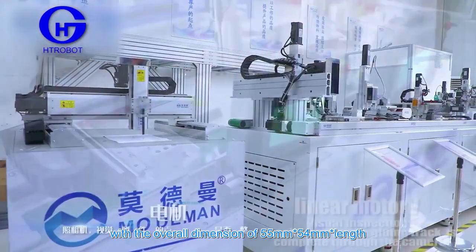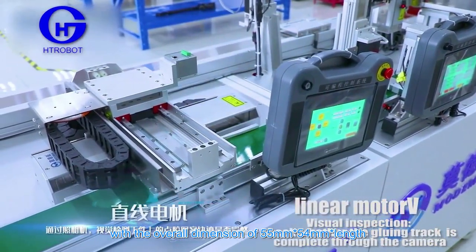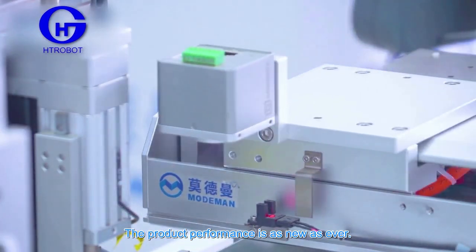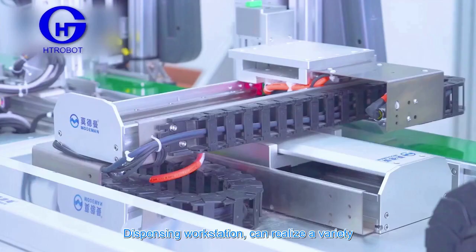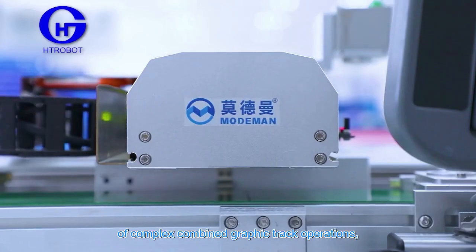With overall dimensions of 55 mm by 54 mm, only a few screws need to be removed for regular maintenance. The product performance remains as new as ever after servicing.